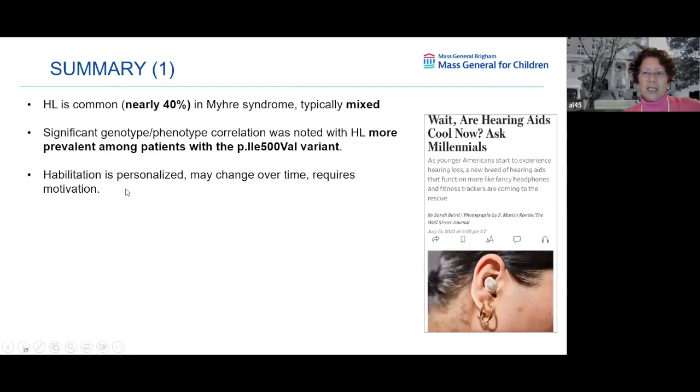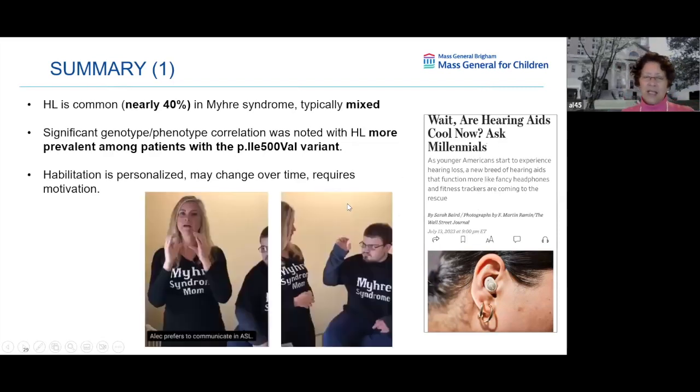Habilitation is personalized — a recent Wall Street Journal article highlighted that hearing aids are now streamlined pieces of technology in different colors. Some kids like bright colors; others prefer a tone that blends with their skin. Millennials apparently think they're cool now. Here is a patient named Alec and his mother April, from a fantastic video where he is spelling his name — this is the letter C — and his mom is talking about communication.